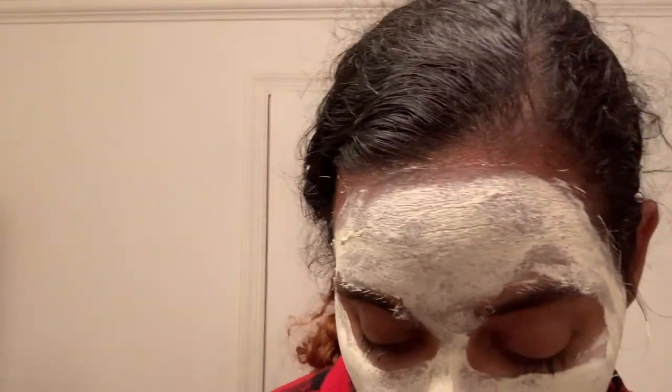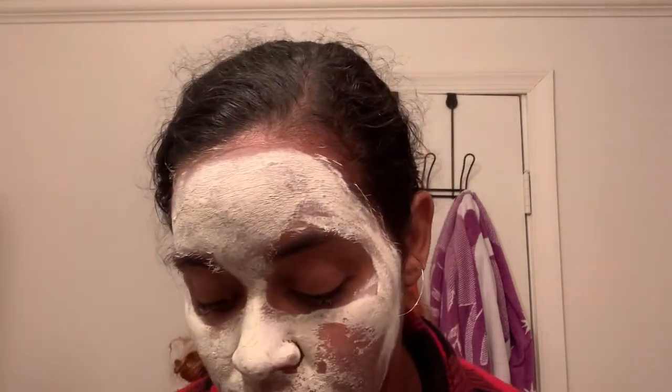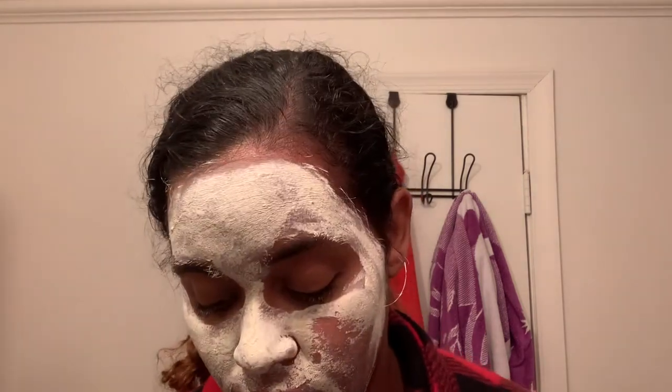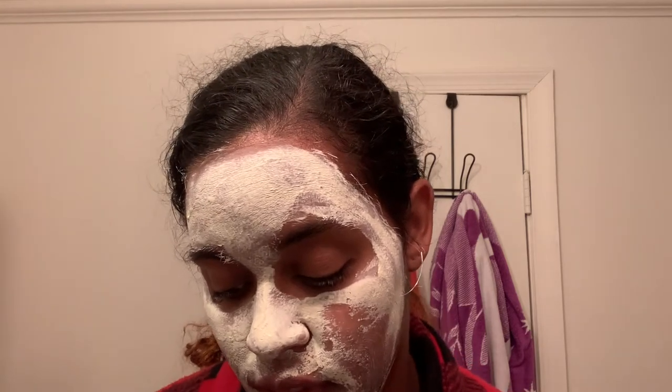I'm just going to rinse it off with some water. It's really hard to get these clay masks off — no biggie.